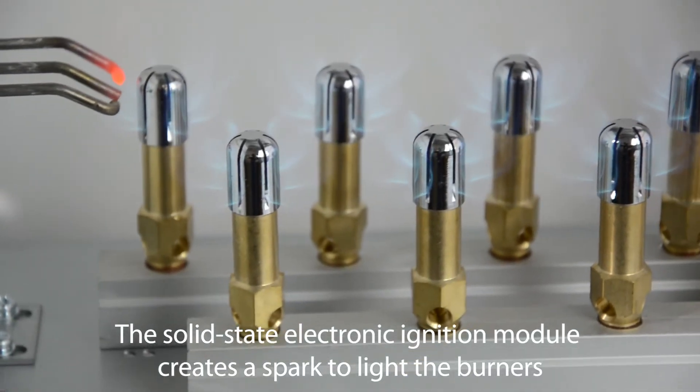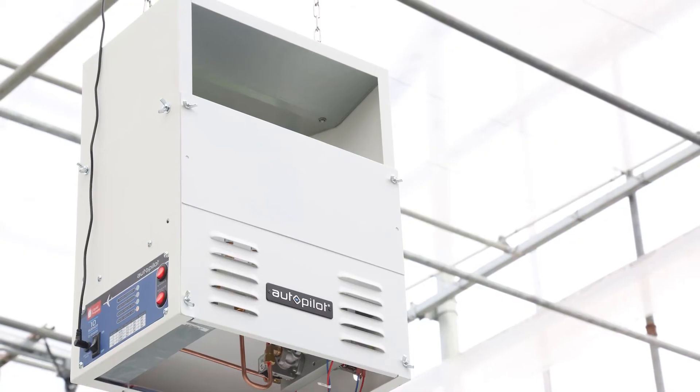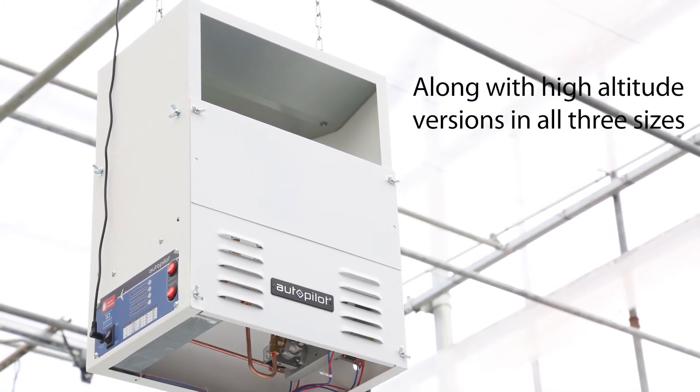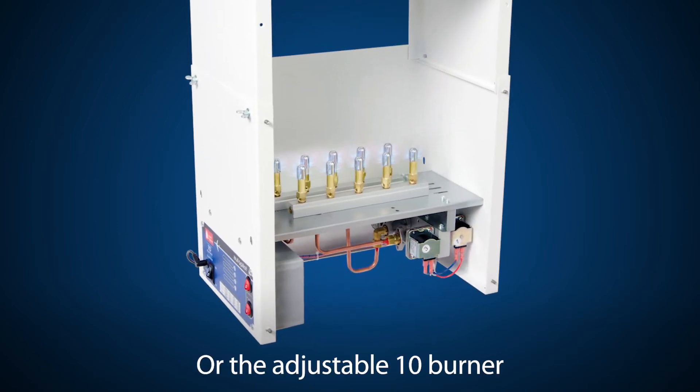The solid-state electronic ignition module creates a spark to light the burners. Autopilot generators are available in both propane and natural gas models, along with high-altitude versions in all three sizes: 4-burner, 8-burner, or the adjustable 10-burner.